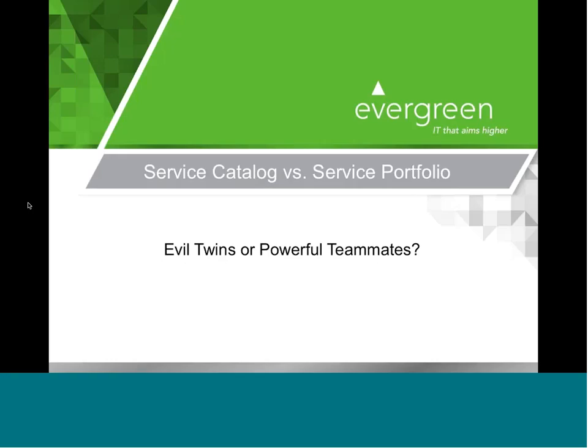Hi, my name is Stephanie. I'd like to welcome you all to our webinar today, Service Catalog versus Service Portfolio. Our event is being recorded today. You will receive an email from me with a link to the event recording as well as a link to download all the slides that you see today, and I hope to get that out to you no later than Monday morning.